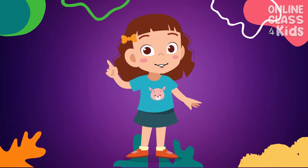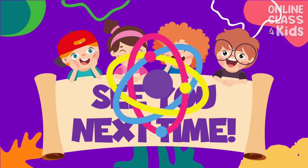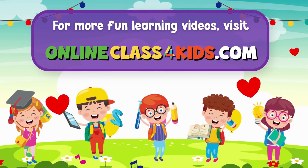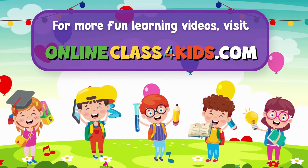Very good! Well done! Let us meet again and learn something else. See you next time! Visit OnlineClassForKids.com for more fun learning videos, and don't forget to subscribe to our channel.